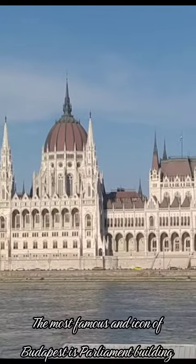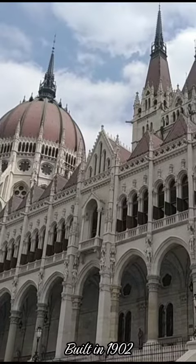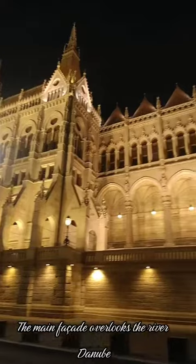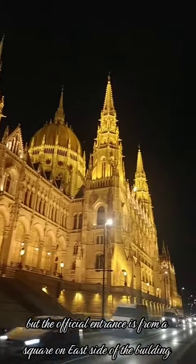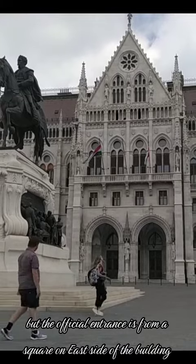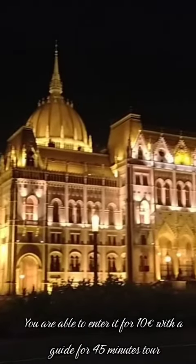The most famous and iconic symbol of Budapest is the Parliament Building. Built in 1902, the main facade overlooks the River Danube. The official entrance is from a square on each side of the building. You are able to enter it for €10 with a guide for a 45-minute tour.